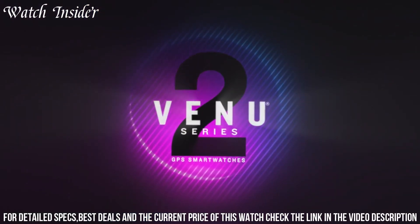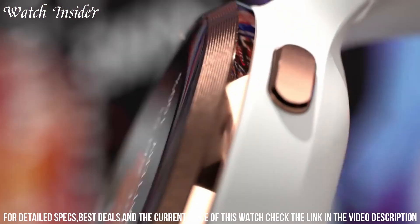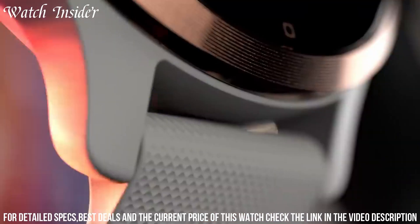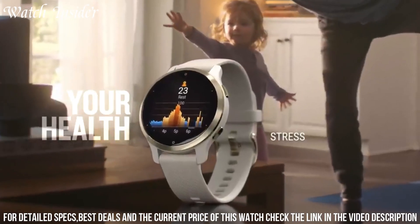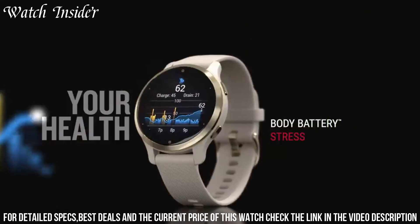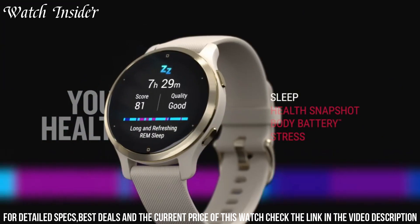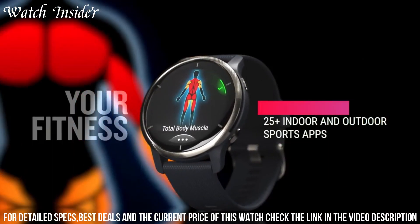The built-in GPS accurately tracks your outdoor activities, and the long battery life ensures that you can keep up with your active lifestyle. With Garmin Coach, you can access personalized training plans and guidance to help you achieve your fitness goals. Elevate your fitness journey with the Garmin Venue 2S and experience the perfect blend of style, performance, and smart features tailored for smaller wrists.